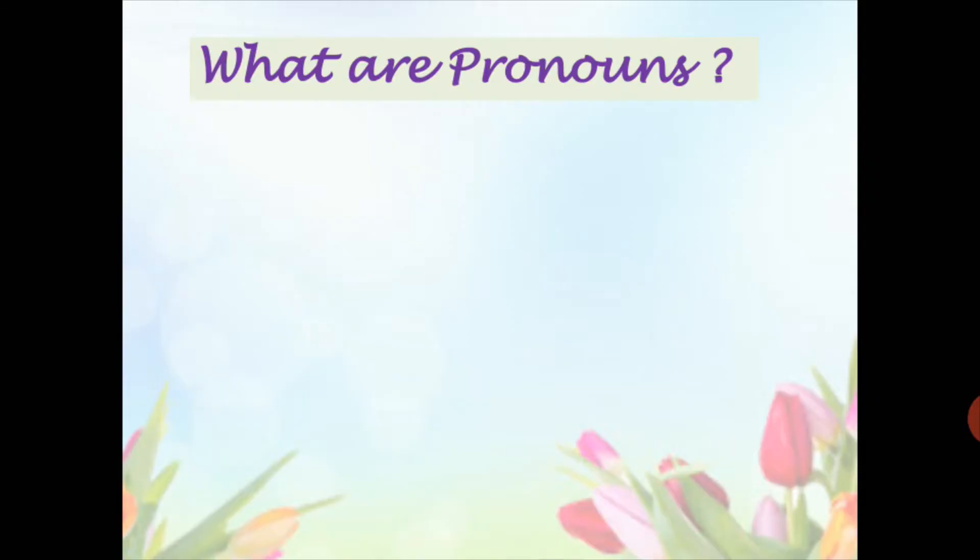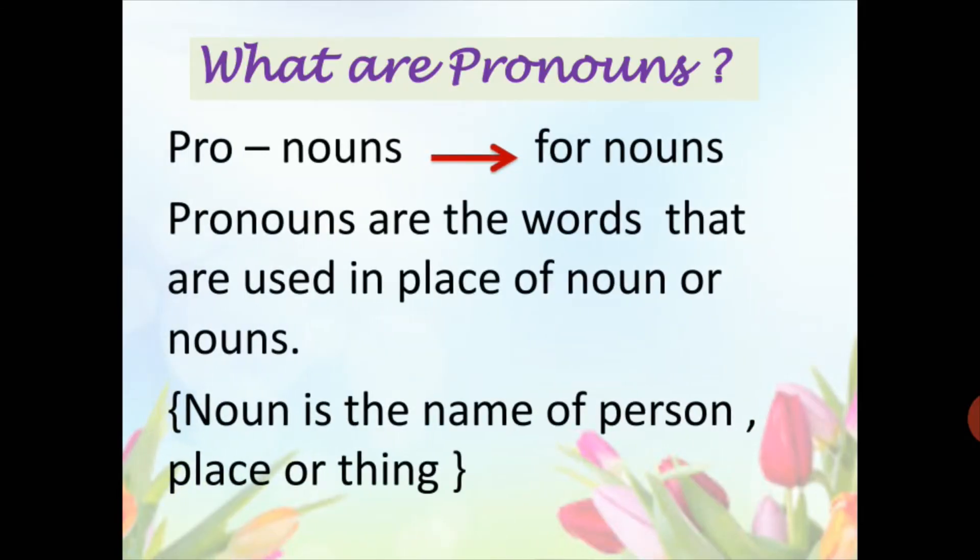So, what are pronouns? Pronouns means 'for nouns.' Pronouns are the words that are used in the place of a noun or nouns. Nouns, as you know, is the name of a person, place, or thing. So, pronoun words are used to replace nouns in sentences.